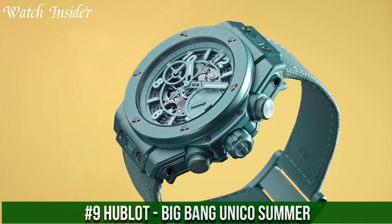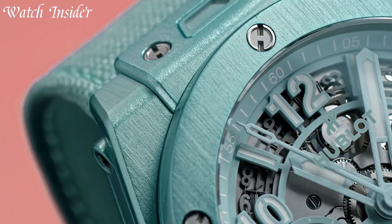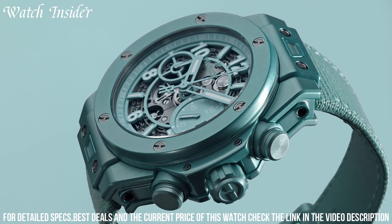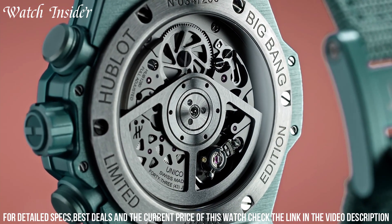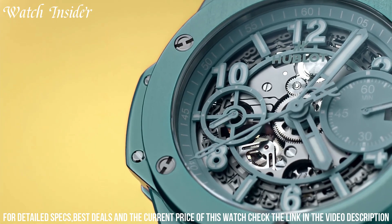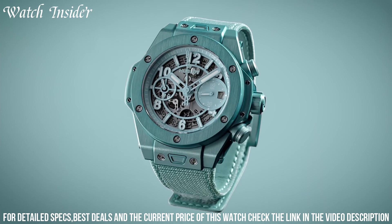Number 9: Hublot Big Bang UNICO Summer. The perfect accessory for any warm weather occasion. The bright, colorful design features a turquoise blue and white color scheme inspired by the beautiful beaches of the Mediterranean. The 42mm case is made of lightweight titanium, while the rubber strap is both comfortable and durable for all-day wear.